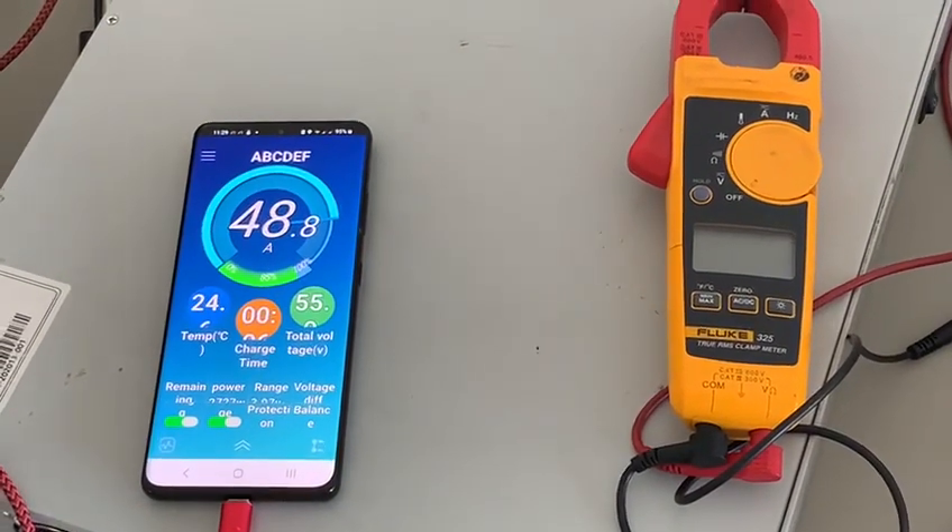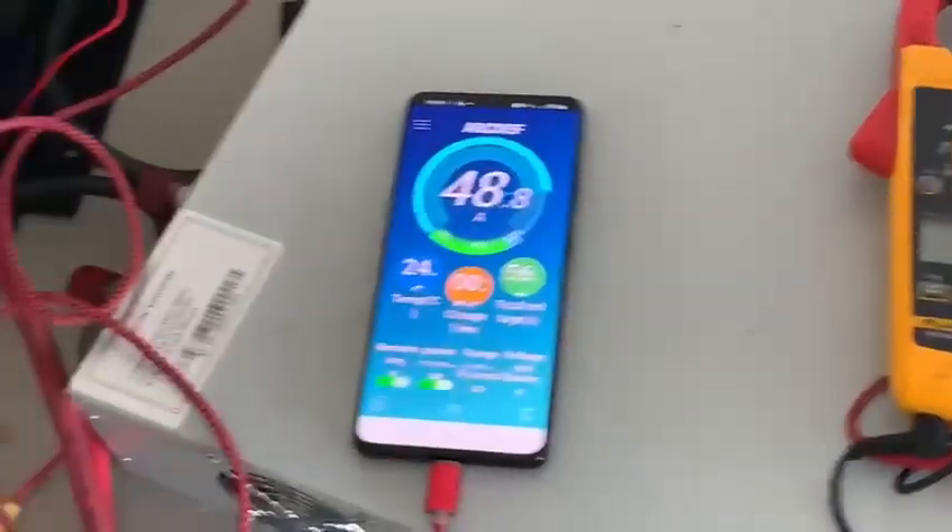The charger just turned on and it's feeding back to the battery — 48 and a half amps.